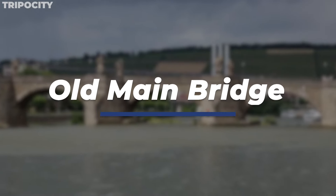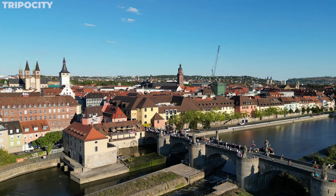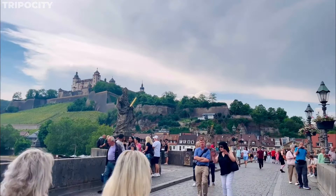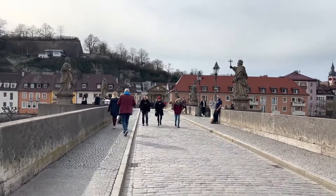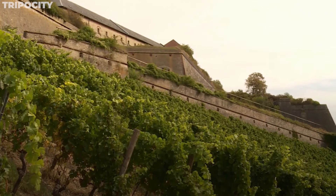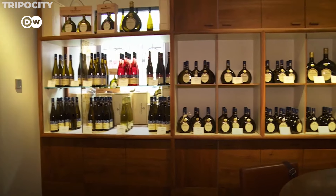The Old Main Bridge, known locally as Alte Mainbrücke, is a historic marvel and a vibrant social spot. Constructed between 1473 and 1543, this bridge is lined with statues of saints and emperors, each telling a part of Würzburg's religious and imperial history. The bridge offers stunning views of the Marienburg Fortress and the surrounding vineyards, and it's a local tradition to pause here and enjoy a glass of Franconian wine.